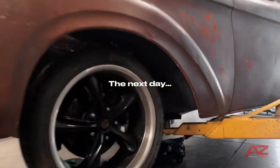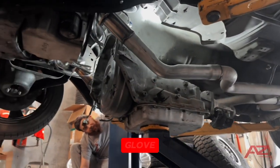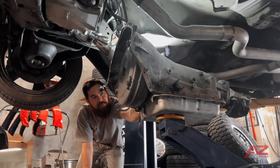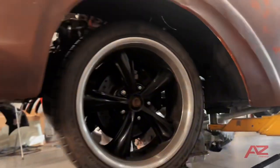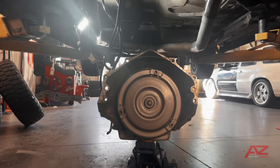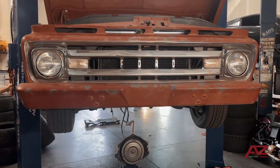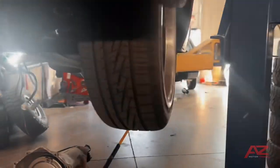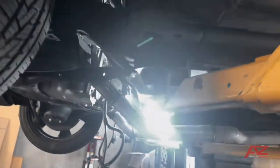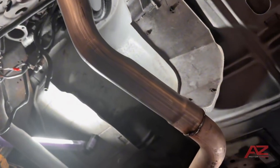We're dropping the tranny out of the F100 — like a glove. Look at that dinky little 4L60. This thing's tiny — it's a baby. Soon to be replaced with a 4L80.